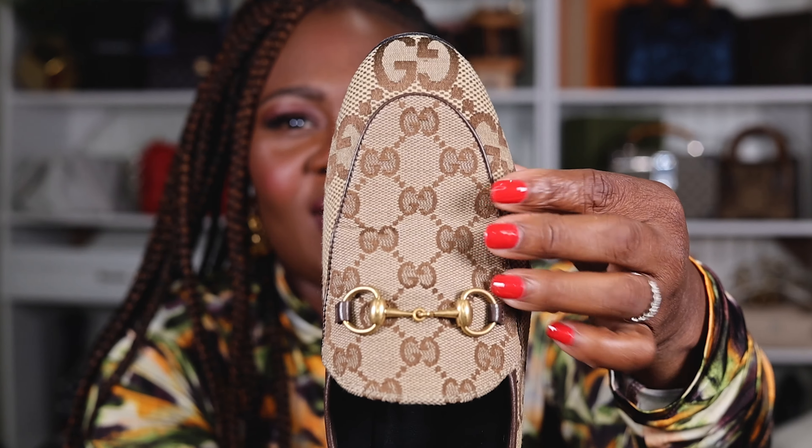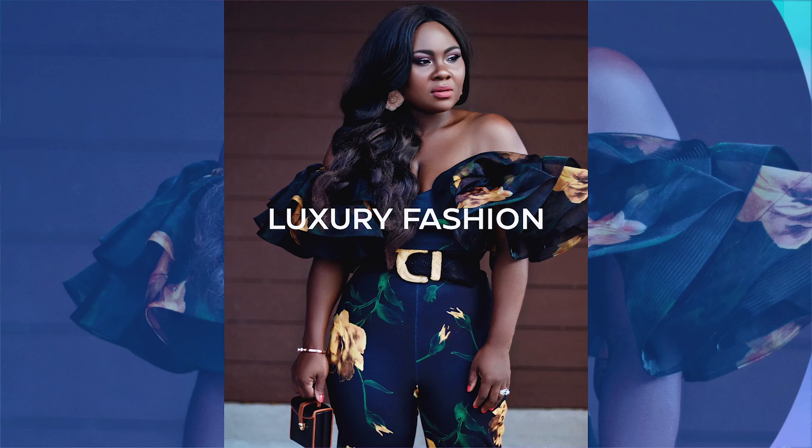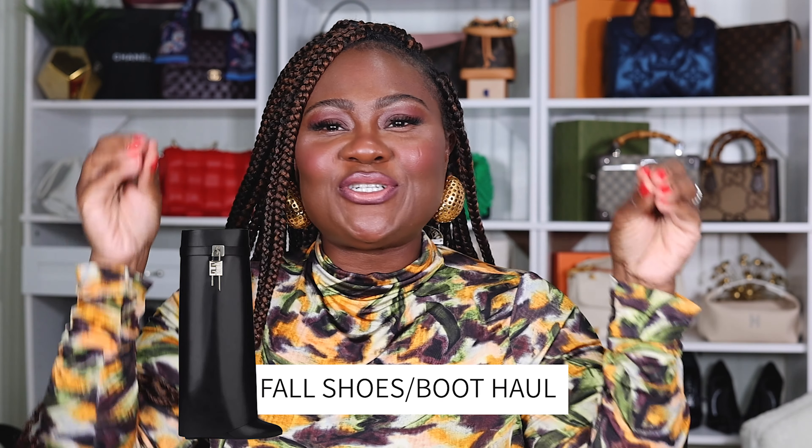Welcome to our fall boot haul! I'm Fumi Ford — wife, mom, and content creator based out of Birmingham, Alabama. Today we are talking fall shoes, fall boots, and shoes that will take you through the colder months. Now, global warming is a thing because it is hot outside, but I'm still buying those boots. Let's get into our fall boot and shoe haul!